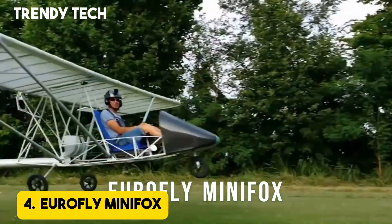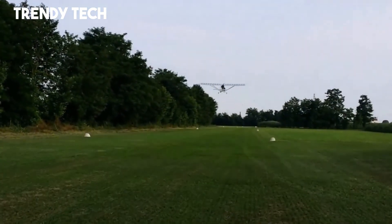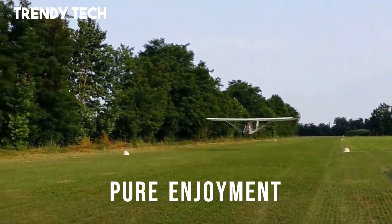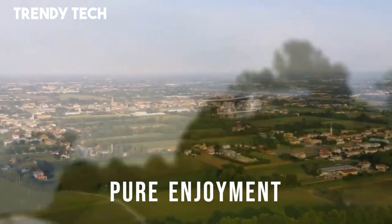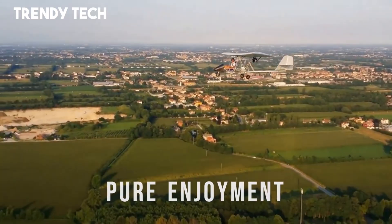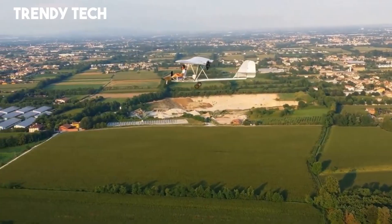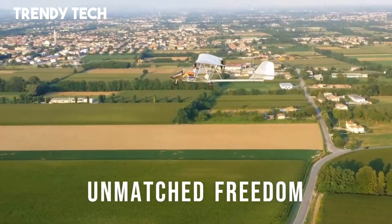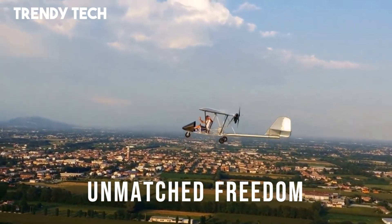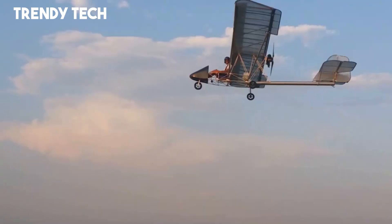Number 4. The Eurofly Mini Fox is a versatile ultralight aircraft that combines modern design, reliable performance, and ease of handling, making it a popular choice for recreational pilots around the world. Built with a strong yet lightweight tubular frame and fabric-covered wings, it offers durability without compromising agility, while its high-wing configuration provides excellent stability and forgiving flight characteristics. The cockpit is designed for comfort and practicality, featuring intuitive controls, good visibility, and the option for enclosed or open configurations depending on pilot preference.